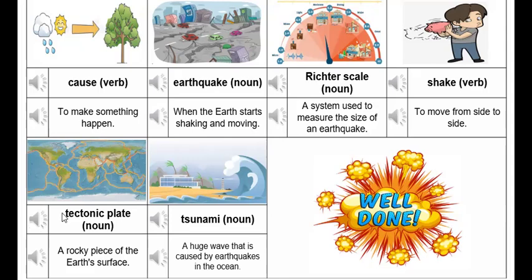Tectonic plate. A rocky piece of the earth's surface.